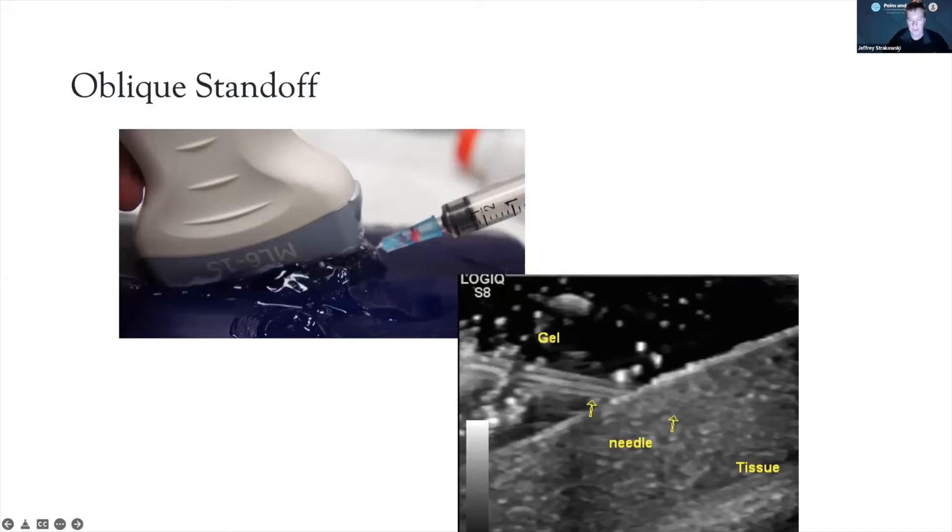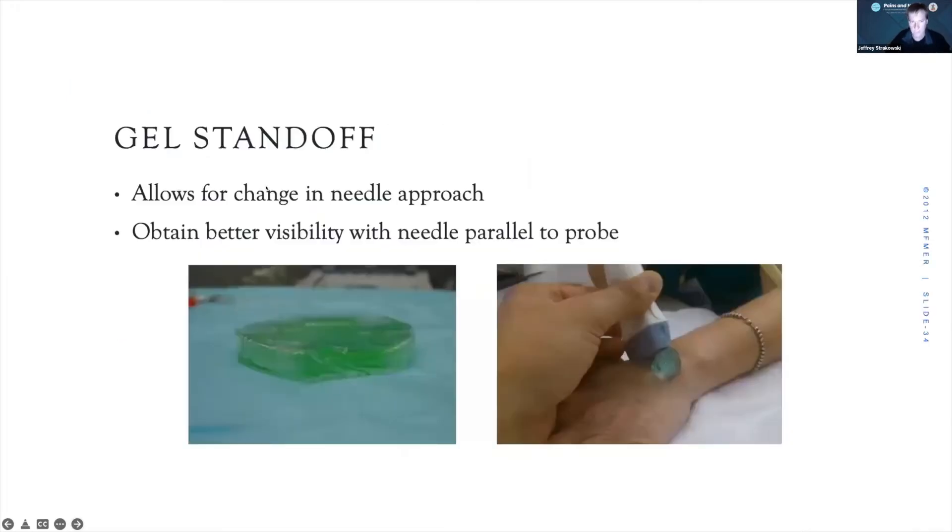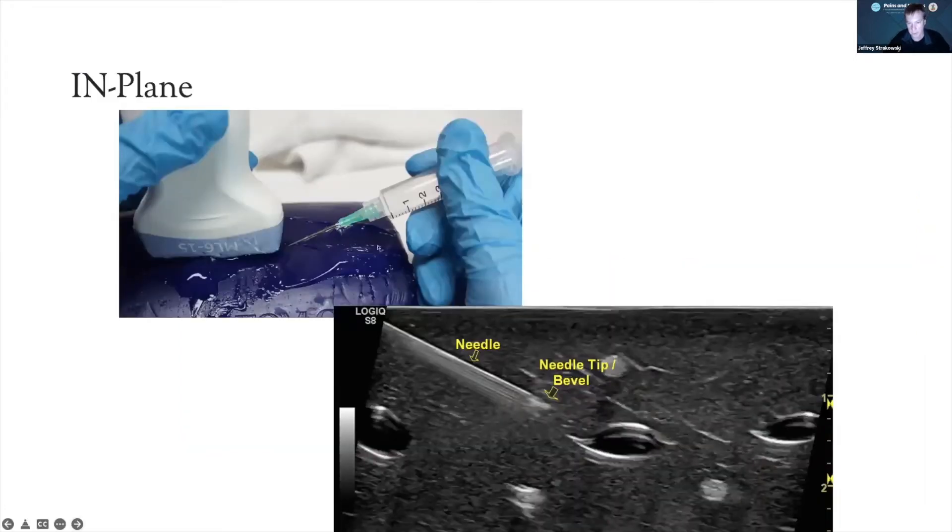The oblique standoff also takes pressure off the tissue. I really encourage resident physicians to use it — gel standoffs work as well. For in-plane versus out-of-plane: in-plane means we can see the entire needle. Since peripheral nerve injections are virtually always a very vulnerable target, I encourage everyone to do in-plane injections for peripheral nerves — that way you have good visualization of the tip and entire shaft. We can get into trouble if we're not directly down the transducer and mistake an oblique image of the needle for the tip.